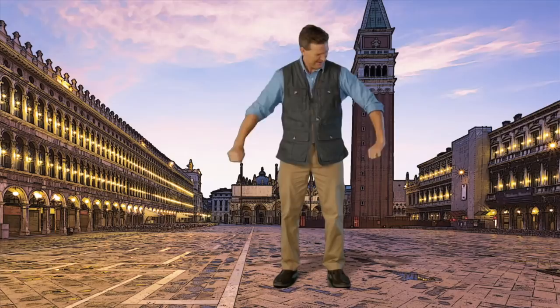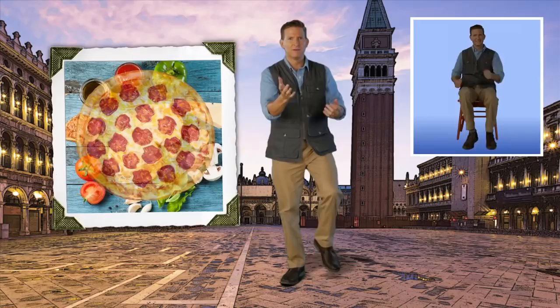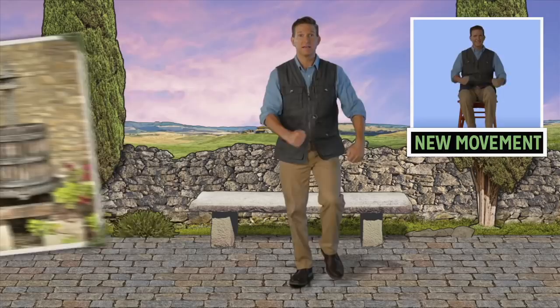Hey, what was your favorite recipe? Walk with me. Maybe it wasn't to make it, just to eat it. Was it something you created, or was it passed down to you? I find that a memorable meal often makes for a lifelong memory. Speaking of a memorable meal, we are now in the heart of Tuscany, birthplace of the Renaissance. Let's start moving. Tuscany is famous for its olive oil, which is pressed from olives. So let's act like an olive press and push our hands together.